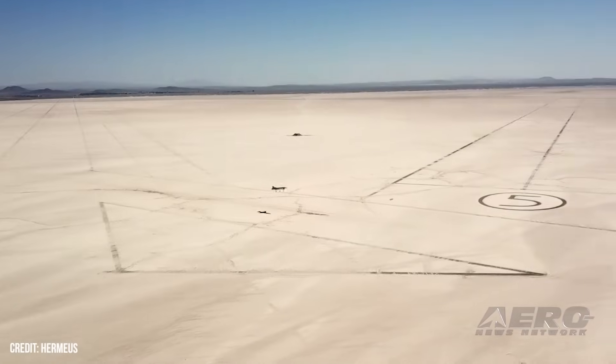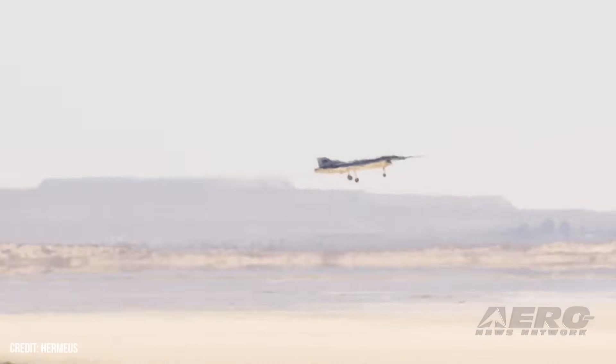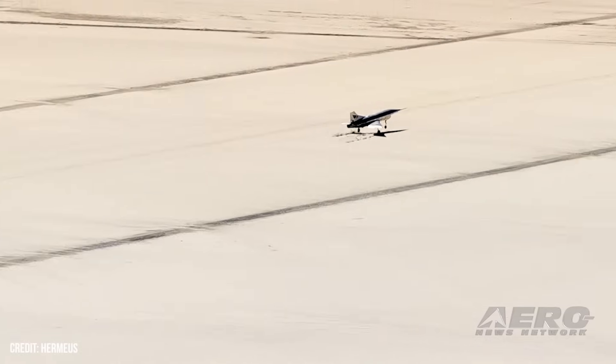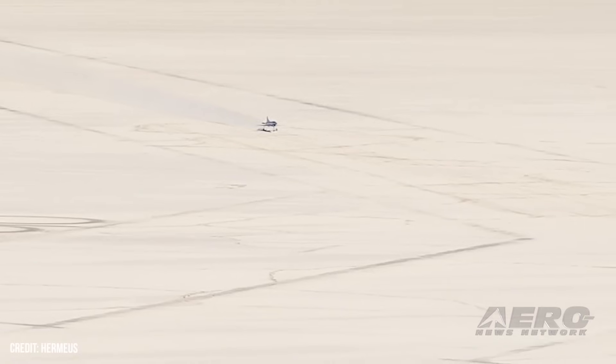The test campaign was focused on validating high-speed takeoff and landing of a large uncrewed aircraft. Its unique configuration, dictated by high-speed flight, makes basic operations like takeoff and landing more challenging than that of conventional aircraft. Data from the flight campaign has validated the aerodynamics, stability and control. It also validated subsystems including propulsion, fuel systems, hydraulics, power, and thermal management.